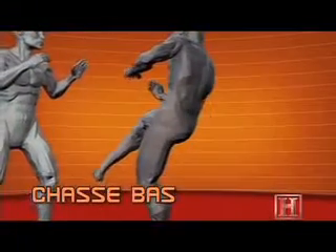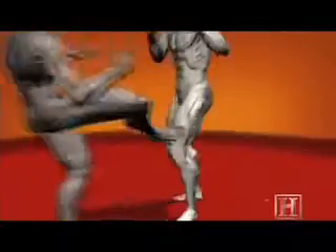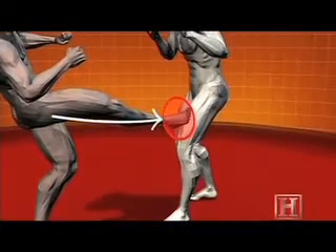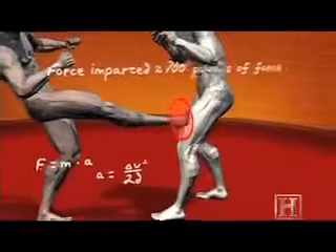In this move, the forward propulsion of the hips, combined with the piston motion of the lower leg, can send well over 700 pounds of force directly through the rigid bone of the heel. This impact won't just knock an opponent down. The force is enough to permanently damage his kneecap.